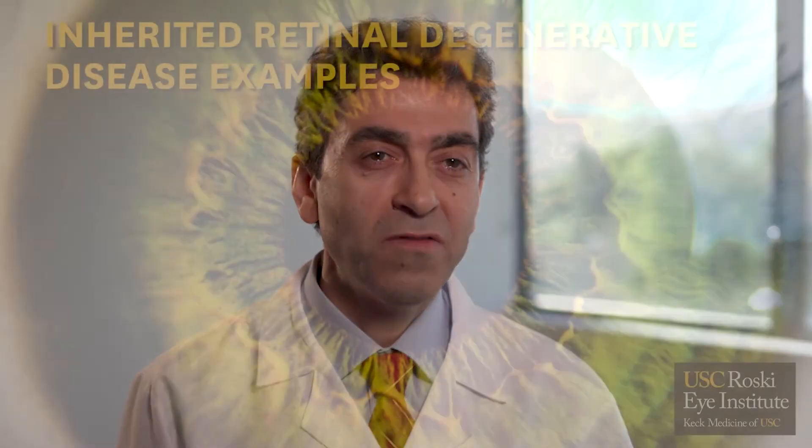Inherited retinal degeneration, or IRD, is a name given to a group of disorders that affect the retina, the light-sensitive membrane in the back of the eye. These disorders are caused by gene defects and therefore usually run in families.